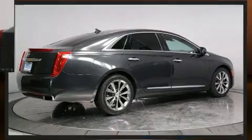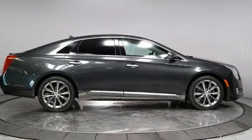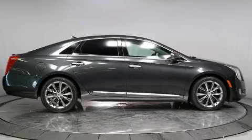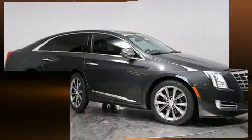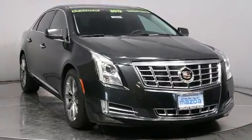Top features include a split folding rear seat, a leather steering wheel, automatic dimming door mirrors, power front seats, remote keyless entry, and seat memory. Rear passengers enjoy the seat heating functionality, keeping them warm during the winter months.